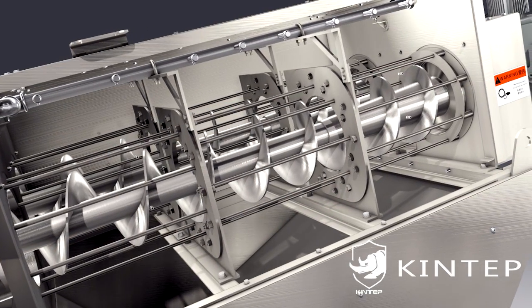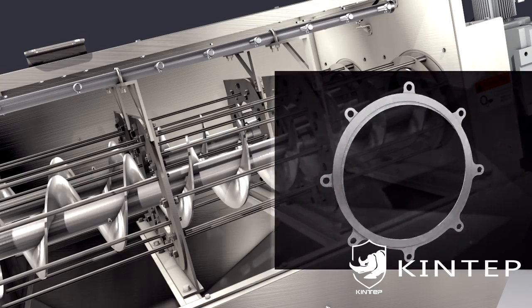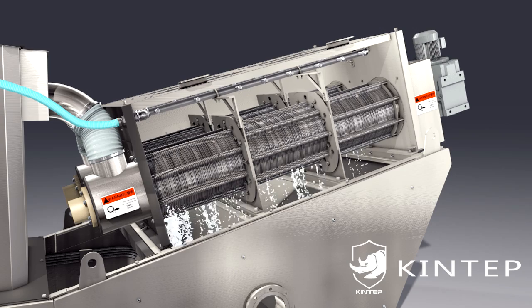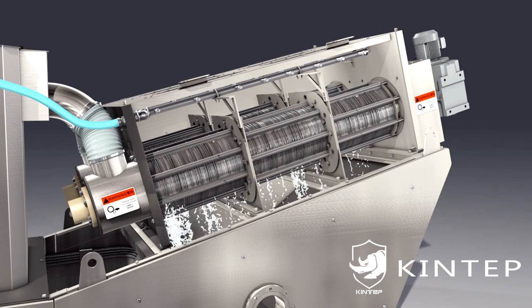The fixed and moving rings move up and down relatively when the screw axis rotates. The water filters out from the gap between the relatively moving rings, realizing rapid dewatering. The screw pitch and the gap between rings are gradually reduced toward the dehydration section, and the sludge moves forward continuously.